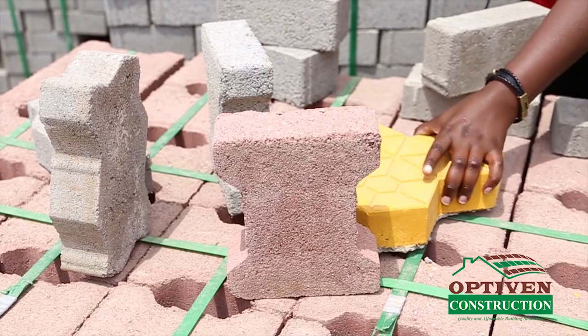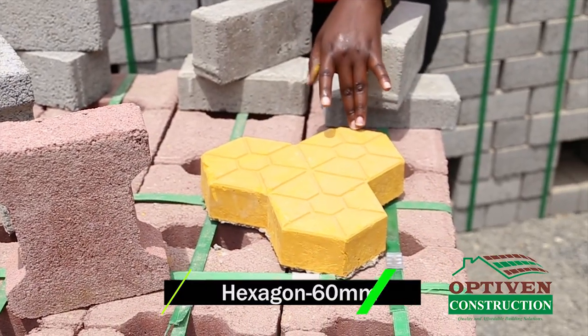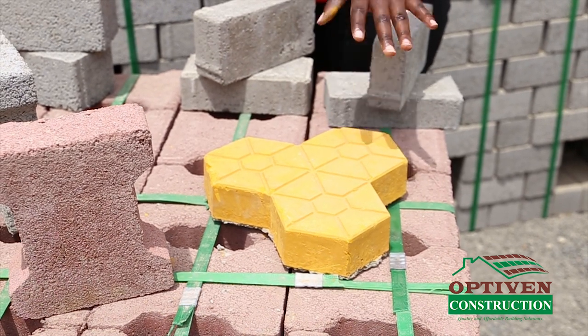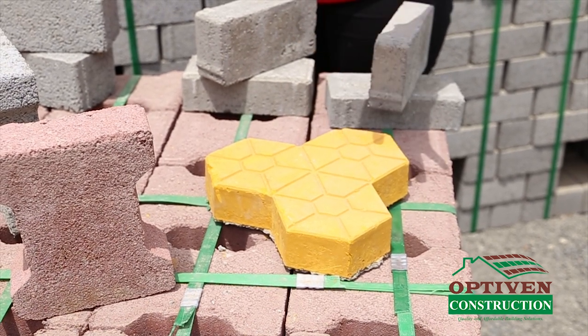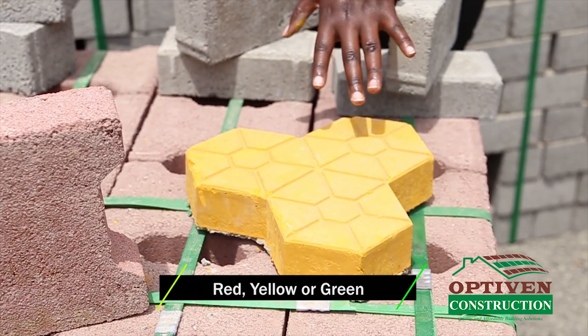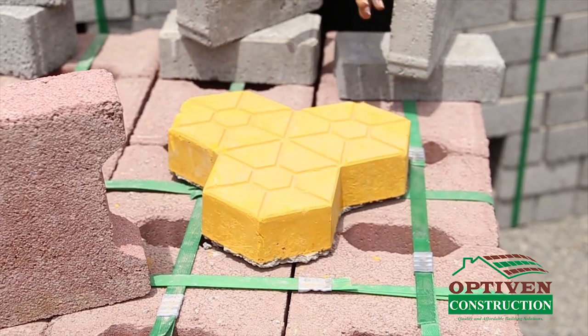We have added another design which is called a hexagon. This is special made — we use them for beautifying your home compound. You can have them in different colors: red, yellow, or green. It's 60 millimeter thickness and the shape is called a hexagon.